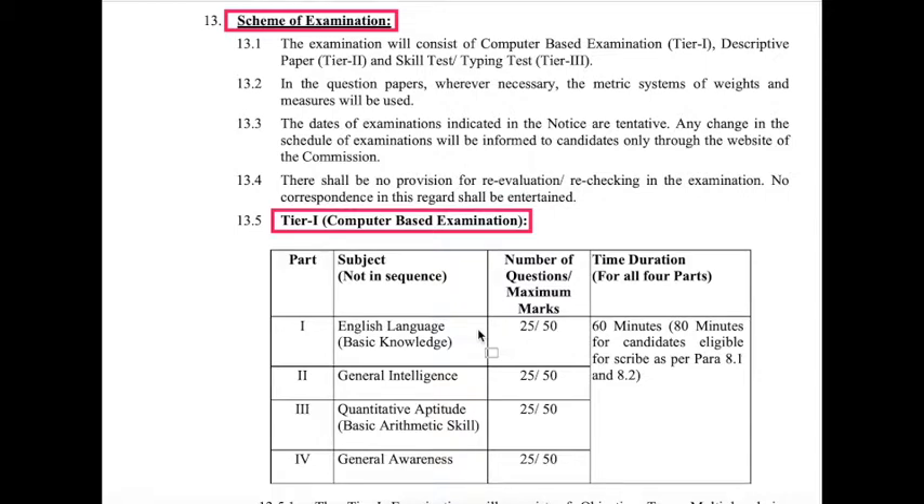For each wrong answer, there is a 1/4 negative mark. The total time duration for this exam is 60 minutes — 100 questions, 60 minutes, 200 marks. This is the Tier 1 computer-based examination of CHSL.